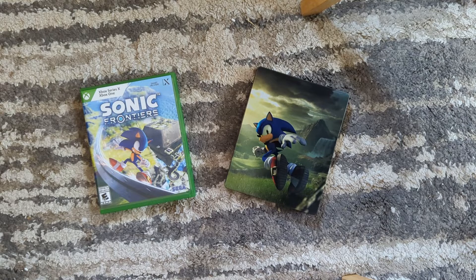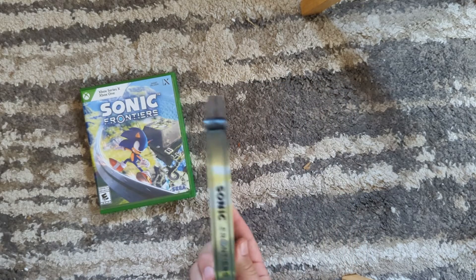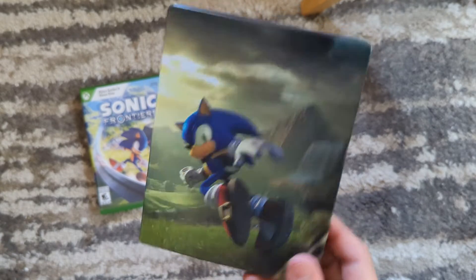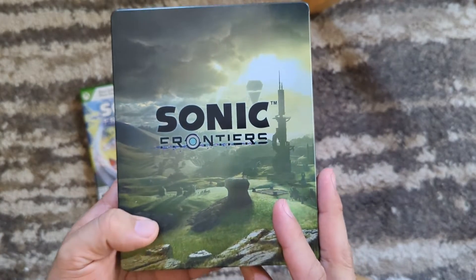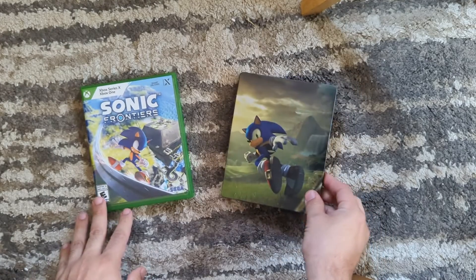I picked this up at GameStop, and to my knowledge there still seems to be a few stores around where if you pick up the game, you get this Steelbook, which I kind of preferred more than the cover art because I'm a big fan of Sonic in general, so seeing a Steelbook is always very nice, and I just like the design. This artwork has been running around a lot through its marketing campaign, so I figured I'd hop alongside it.